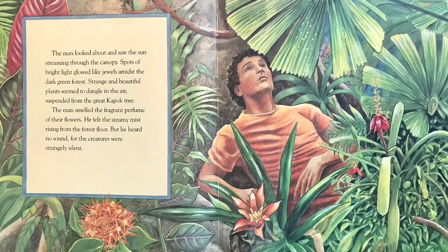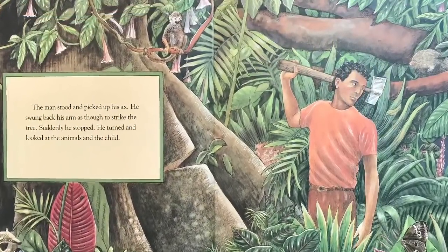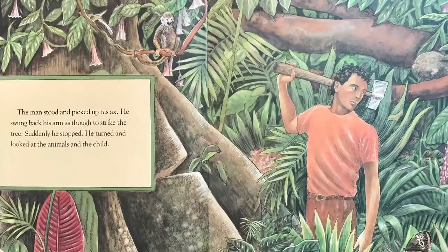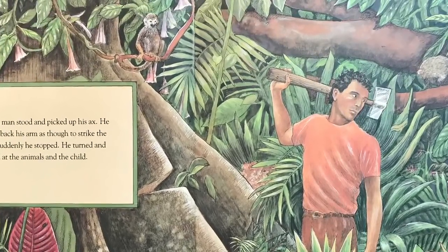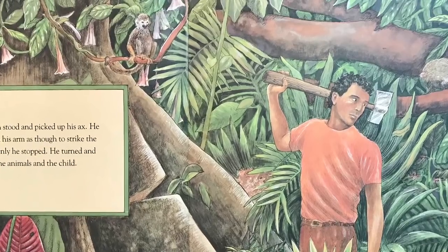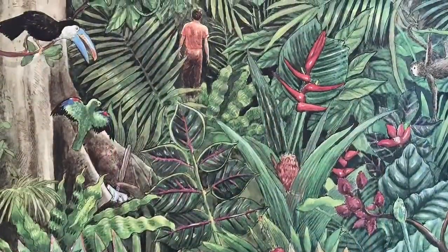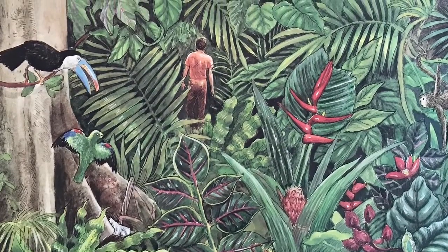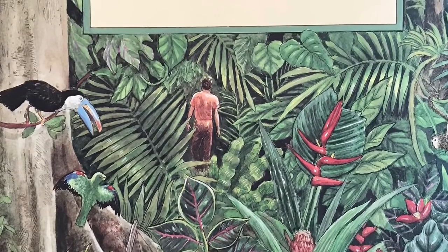The man stood and picked up his axe. He swung back his arm as though to strike the tree. But suddenly, he stopped. He turned and looked at the animals and the child. He hesitated. Then he dropped the axe and walked out of the rainforest. The end.